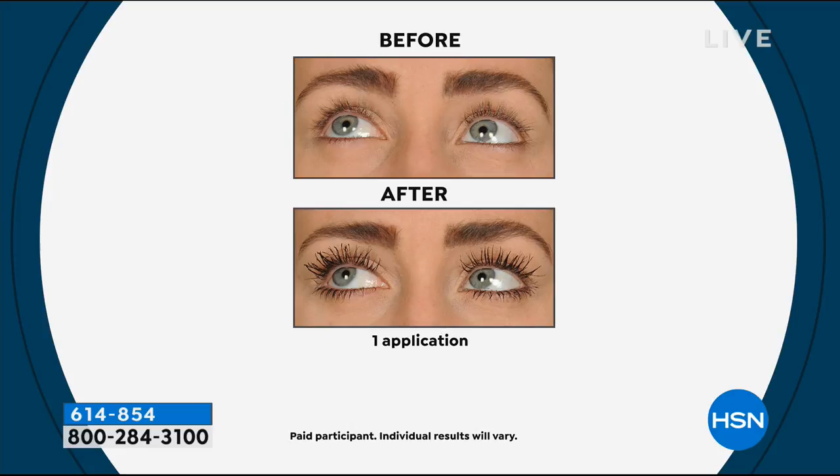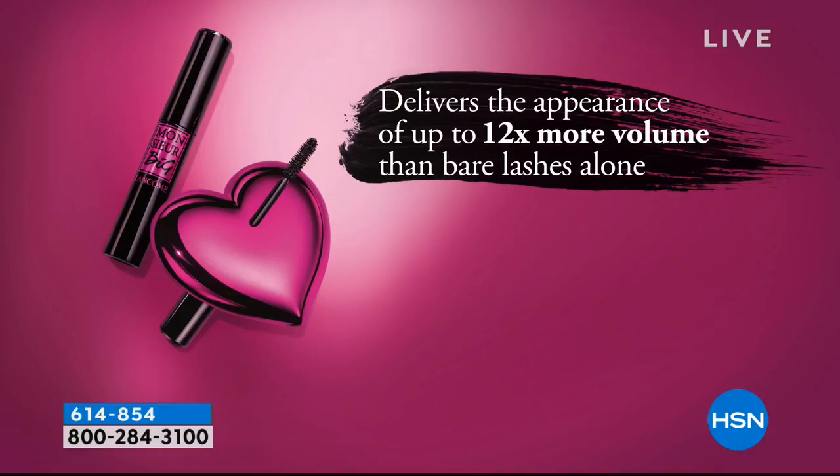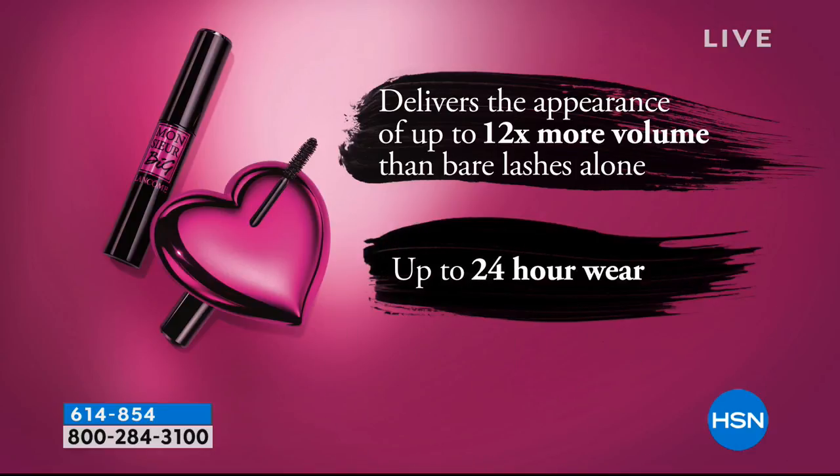You're going to get up to 12 times the volume and up to 24 hours of wear with this. Look at how it separates each lash — it hyper-extends the lashes, adds all that volume at the root, and completely transforms the look of your eyes. Usually you don't get separation with a volumizing mascara — that's why people say volumizing mascaras are clumpy. We designed the brush so it gets in between each lash.